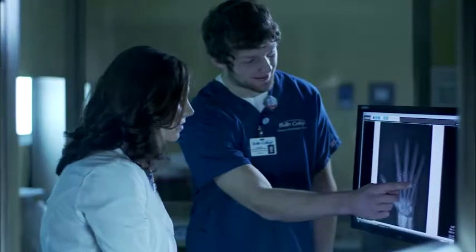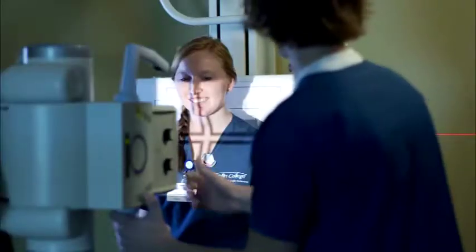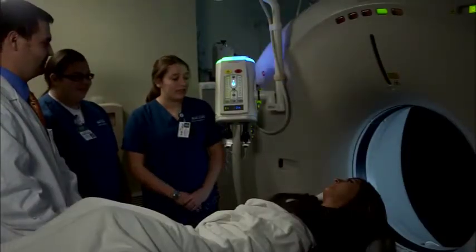This innovative approach makes our graduates more marketable in the competitive healthcare industry. Bellin College excels at teaching patient care. Students learn and practice the skills needed to make great first impressions and communicate successfully with patients.